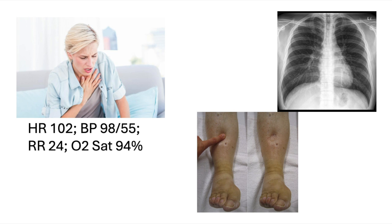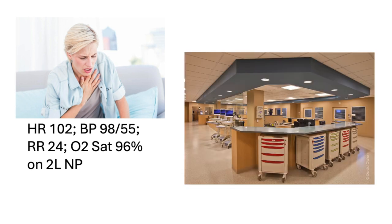Her cardiovascular exam is otherwise normal. Her chest is clear except for decreased air entry to the bases, and she has bilateral three-plus lower extremity edema. This is the type of patient I'd want in a monitored setting with oxygen early on — not somebody hanging out in the waiting room waiting for a bed with two liters of oxygen. Her O2 sat comes up to 96% and her vitals otherwise remain the same.